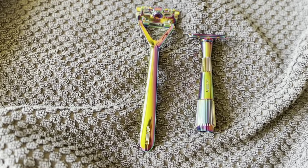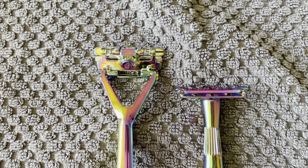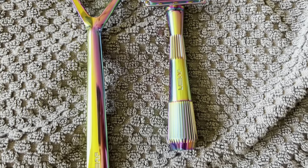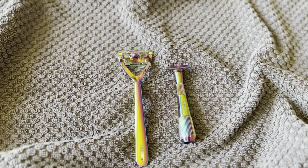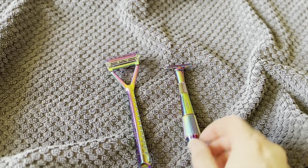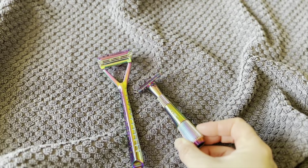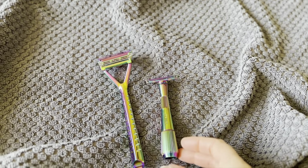Number twelve on the list is safety razors. This is another item that is good for the planet and my bank account. I still have some disposable razors that I'm using up, but it's taken me a long time to get through them because I also have my safety razors. Safety razors are great because they don't dull as quickly, and instead of buying plastic kinds that end up in landfills and are not cheap, you just buy the blades, which are super affordable, and they can be recycled with companies like TerraCycle or disposed of in sharps containers.